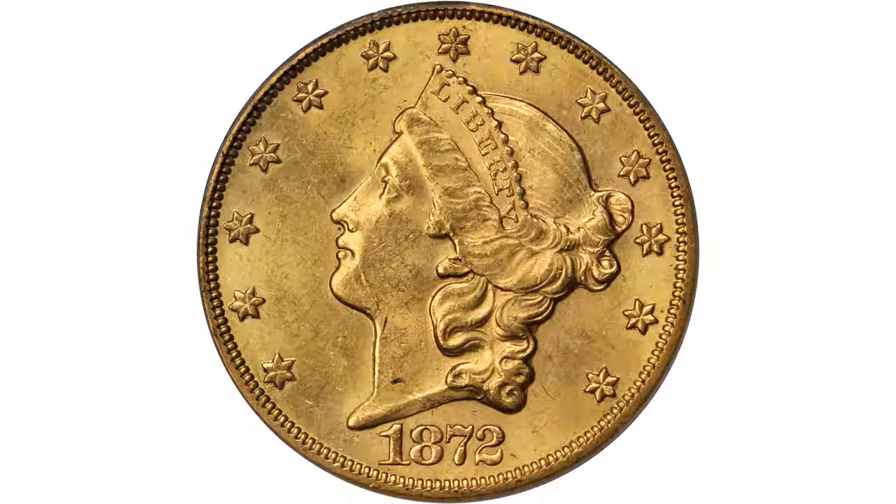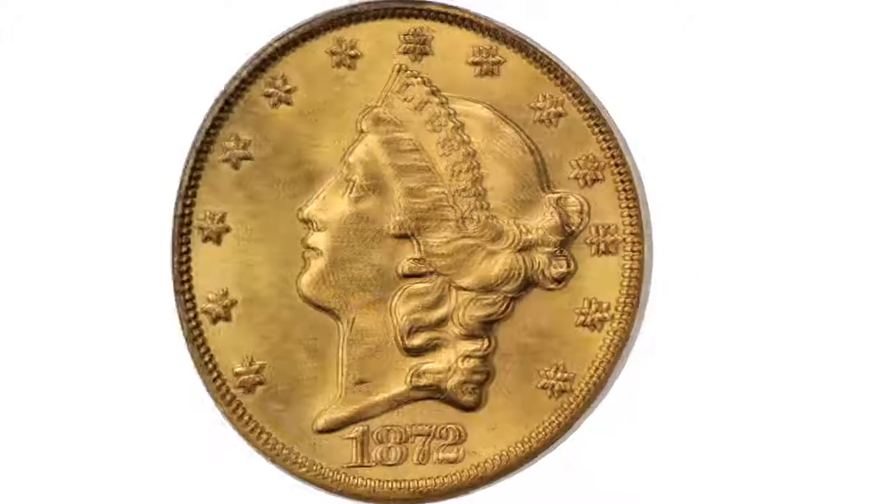It has a CAC sticker, which means it's a high-end MS62. Under magnification, it is absolutely gorgeous — fully lustrous, nicely struck, superb eye appeal.